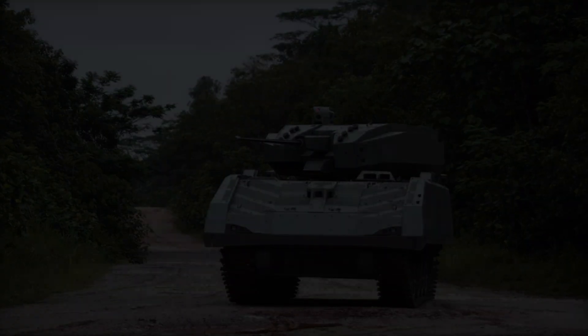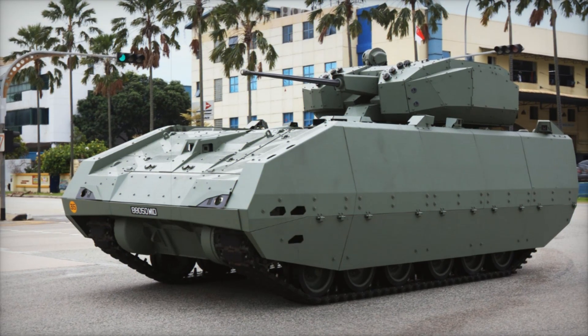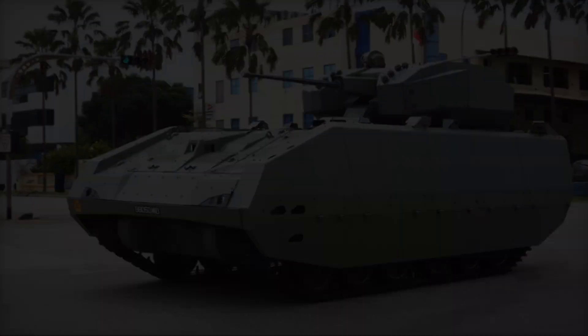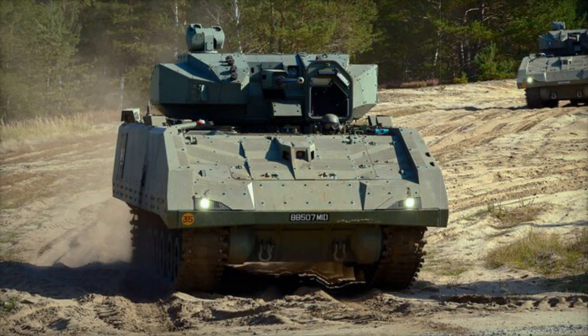Another advantage of the Hunter AFV is its ability to connect with other combat units. It can exchange data with drones, artillery, and infantry in real time. This means soldiers always know where the enemy is and what threats might emerge.